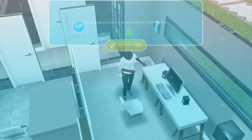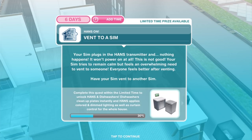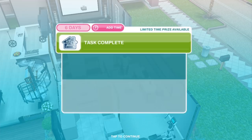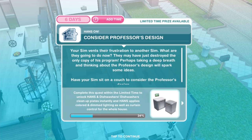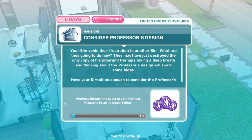Now we need to vent to a Sim. Your Sim plugs in the HANS transmitter and nothing happens — it won't power on at all. Your Sim tries to remain calm but feels an overwhelming need to vent to someone. Have your Sim vent to another Sim — vent for 1 hour and 15 minutes. Consider Professor's design: your Sim vents their frustration. Maybe taking a deep breath and thinking about the professor's design will spark some ideas. Have your Sim sit on a couch — consider design for 2 hours and 40 minutes.